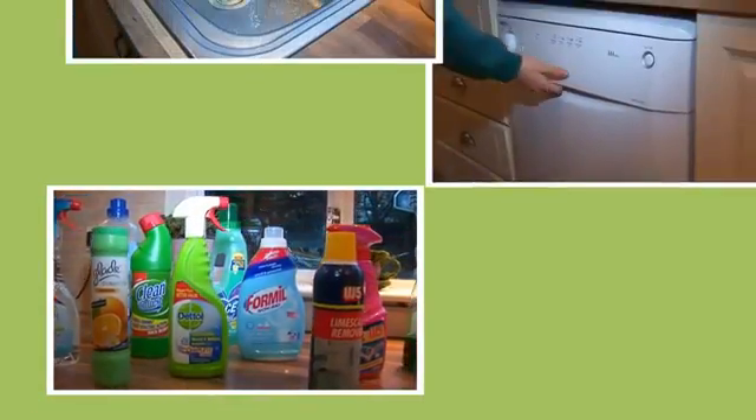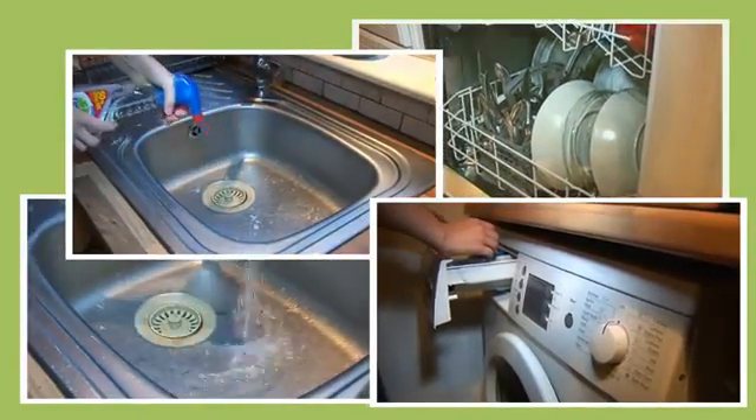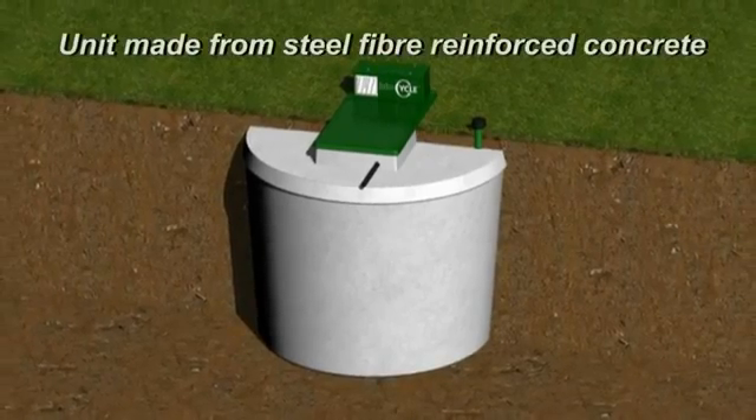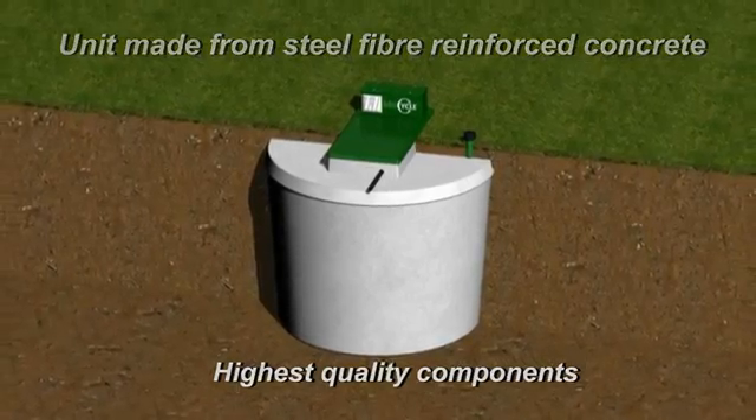The BioCycle system is one of the only systems that can handle normal everyday amounts of detergents, bleaches and cleaning products without causing serious odours. The unit itself is made from steel fibre reinforced concrete and only uses the highest quality components.